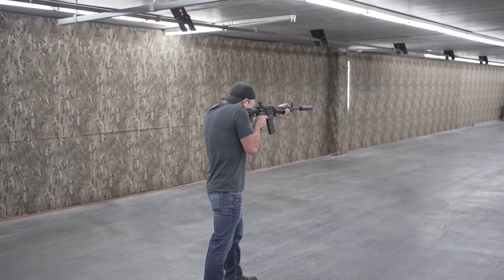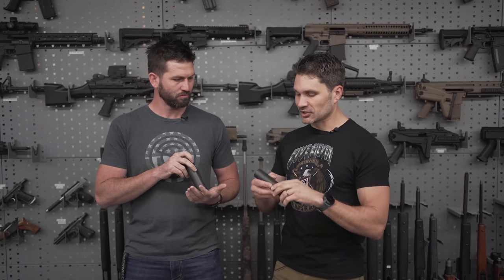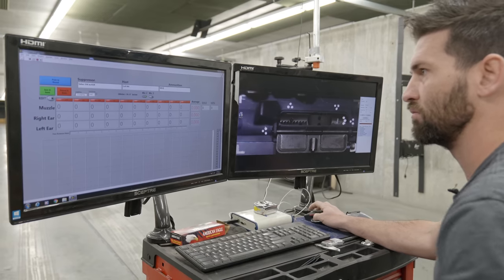A 30-cal suppressor is a prudent investment for any serious AR-15 owner. Dedicated .223-caliber suppressors are smaller, lighter, sometimes cheaper, and outperform 30-cal suppressors on a 5.56 — metering about four decibels less. However, the performance difference isn't that drastic, and 30-cal suppressors give you the ability to use your can on different rifles including .300 Blackout.